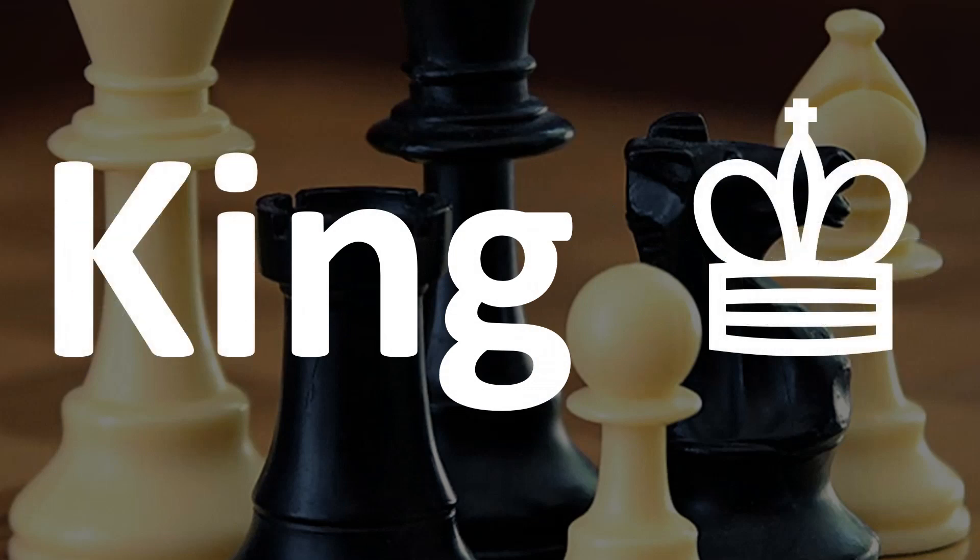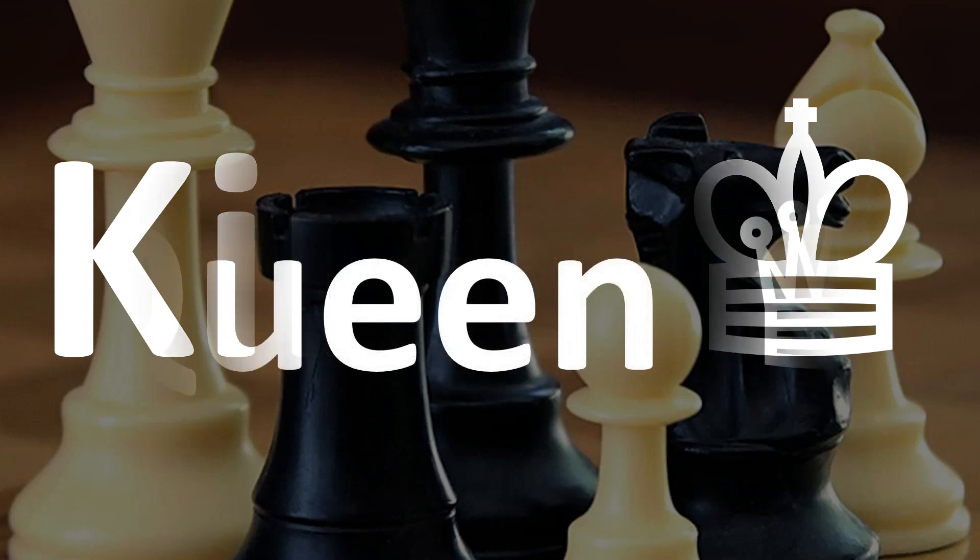Let's start really easy with the king, the most important piece. Not the most powerful, but important. The king.